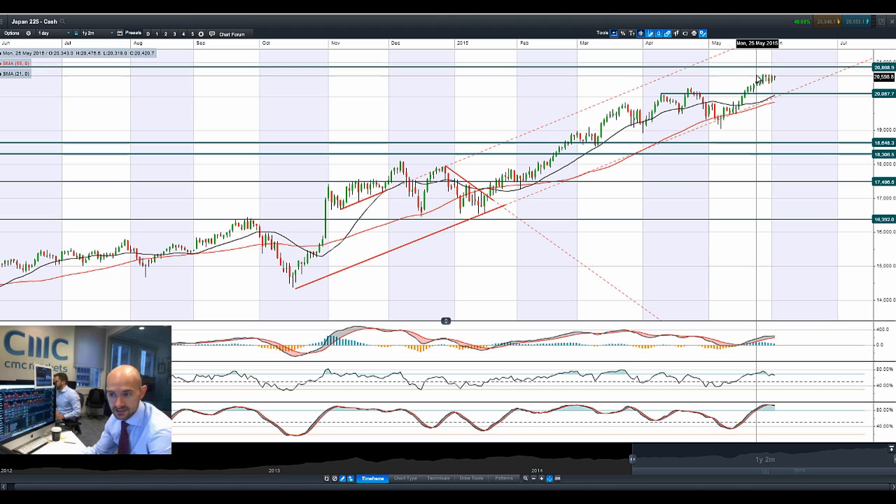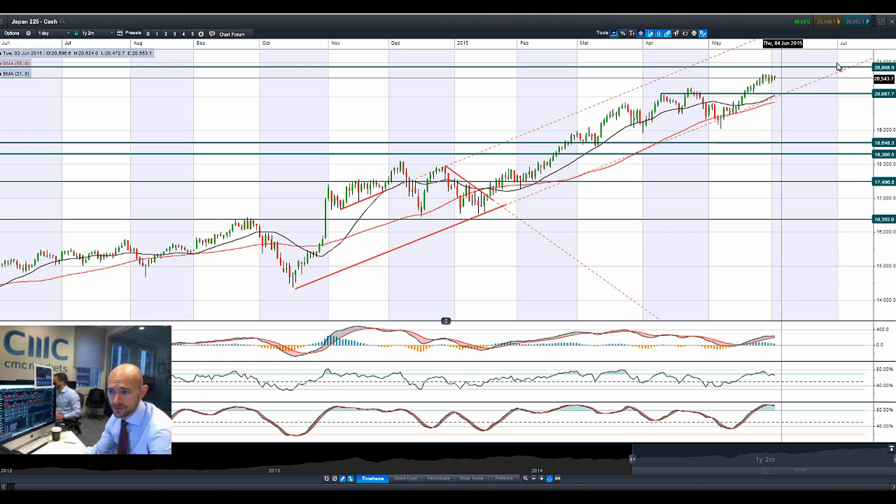Looking at Japan 225, it had a decent day yesterday but still didn't break the highs from earlier last week. The uptrend still looks intact, with 28,680 still being longer-term potential resistance — we're two-thirds to maybe three-quarters of the way there. We've had a little dip today, been lower, and it's pushing up a little bit higher.